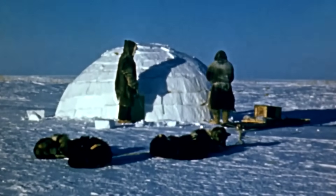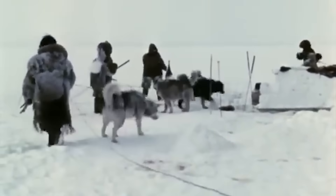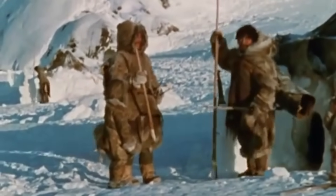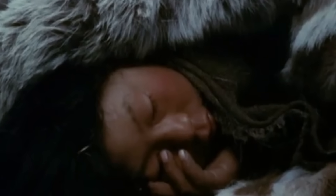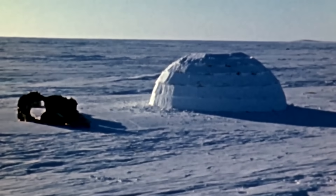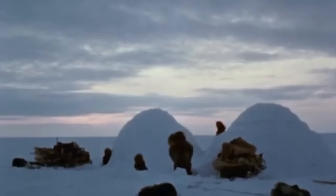A quick overnight igloo might be relatively simple, while a seasonal hunting base might feature extra amenities like storage areas or multiple rooms. Some hunting groups even create igloo clusters — an arctic version of a hunting lodge complex, complete with separate spaces for sleeping, food storage, and equipment. The design might be thousands of years old, but when it comes to surviving in one of Earth's harshest environments, igloos prove that sometimes the oldest solutions are still the best ones.